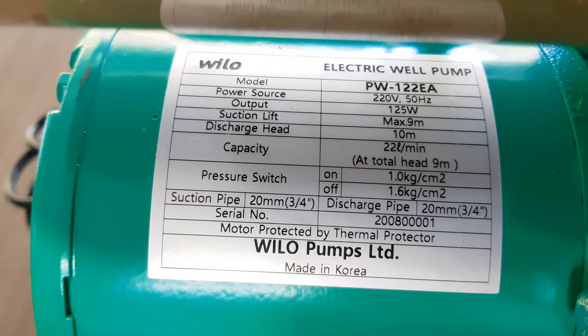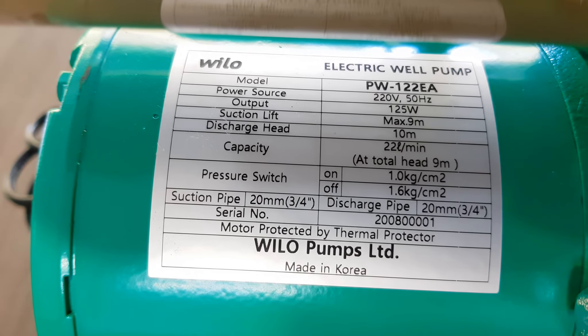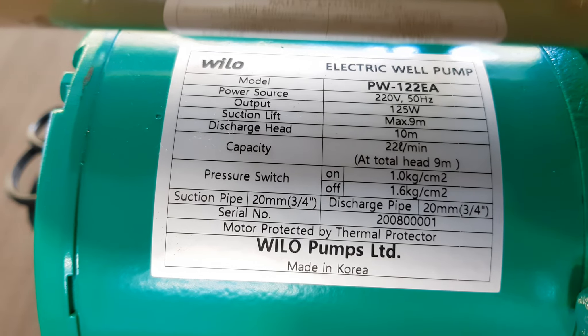The suction and delivery size is 3 by 4 inches and the serial number is mentioned. The motor is protected by a thermal overload protector, which basically means if the heat level goes beyond a certain level it will shut off the pump by itself to avoid coil burn out.